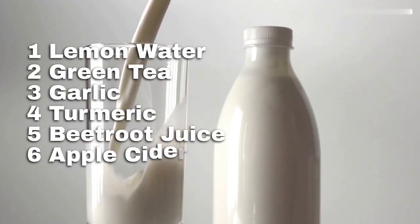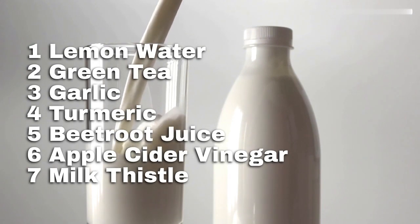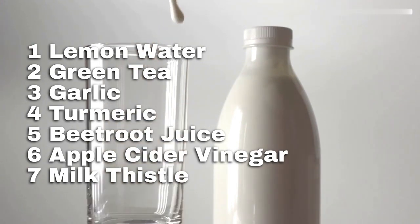These natural home remedies can be very helpful in detoxifying the liver. However, if you have a pre-existing medical condition or are taking medication, it is important to talk to your doctor before trying any new remedies.